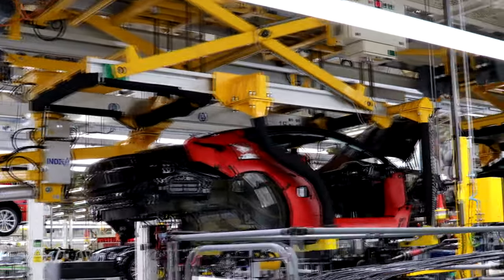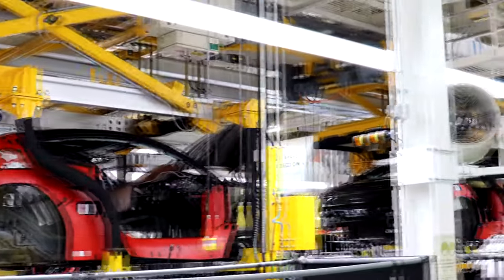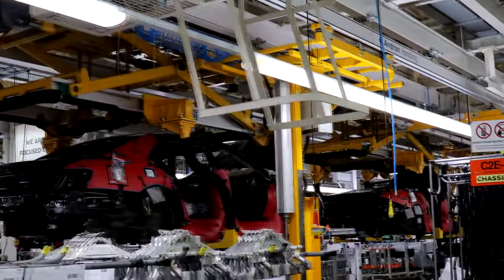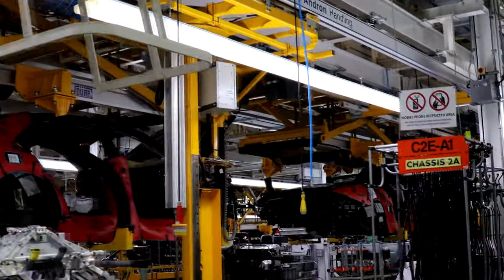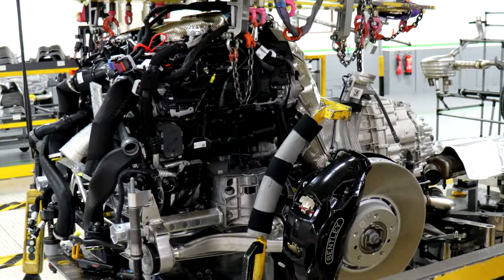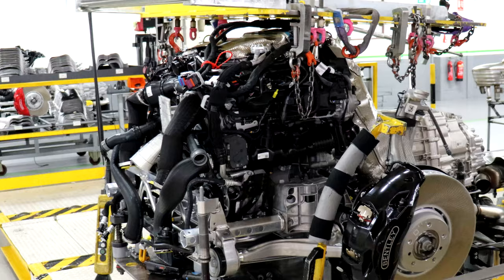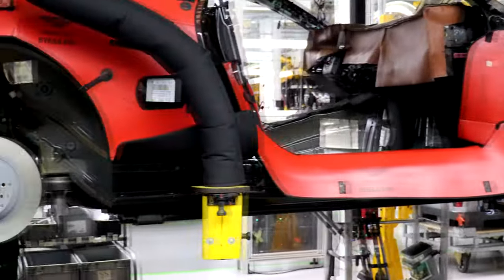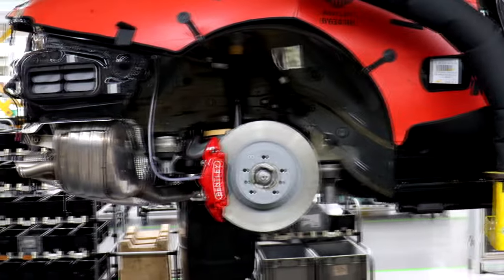We're at the start of the Continental and Flying Spur line. Now that the Mulsanne is finished, we no longer make bodies here. The first thing done with a body is the wiring harness — eight kilometres of wiring on a GT. A yellow and black table carries the engine, lower front suspension, uprights, brakes, gearbox, exhaust system, prop shaft, and the entire axle assembly up into the car. As the line doesn't stop, the whole table moves forwards at the same speed as the body above it.